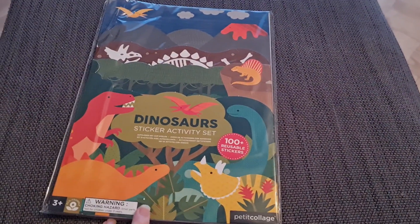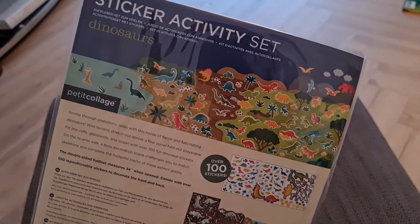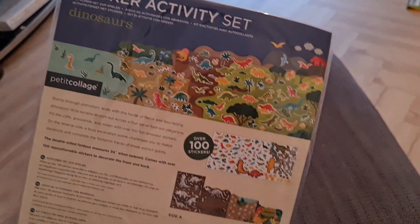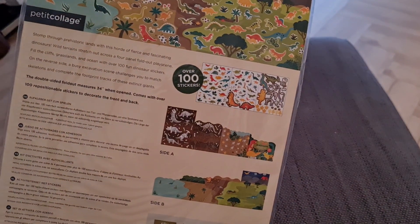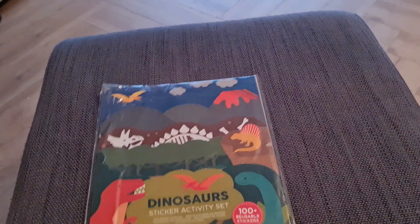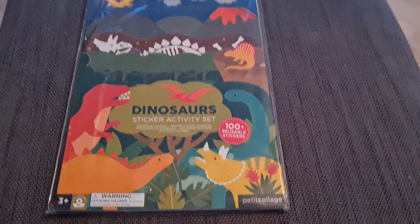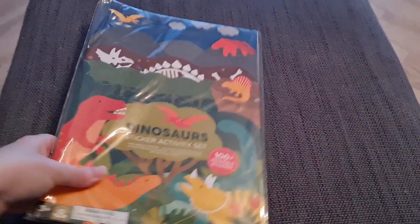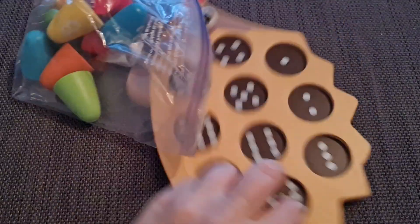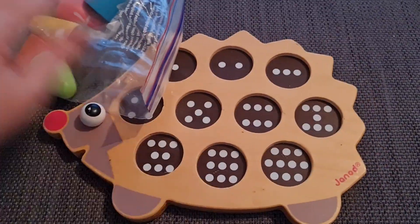I think this is also from a charity shop — I think it was £1. It's reusable stickers, which she loves. It's a good activity — she puts the little reusable stickers on the bi-fold windows; she has a little chair by the window and they just come off quite easily. Just £1 for this.